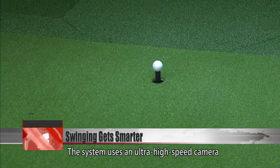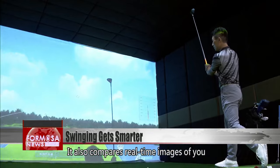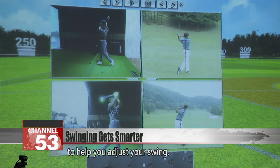The system uses an ultra-high-speed camera to track your swing posture and display hitting data in real time. It also compares real-time images of you to those of professional golfers to help you adjust your swing.